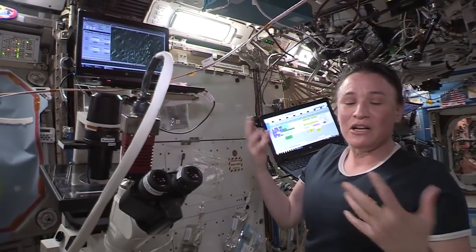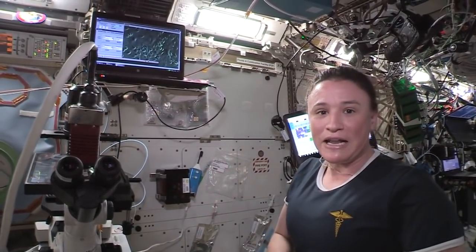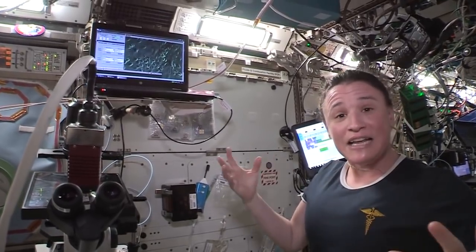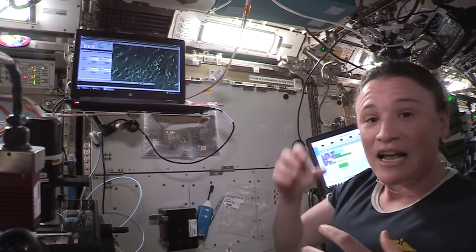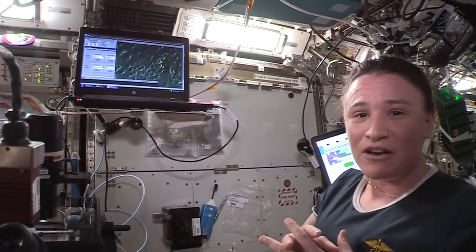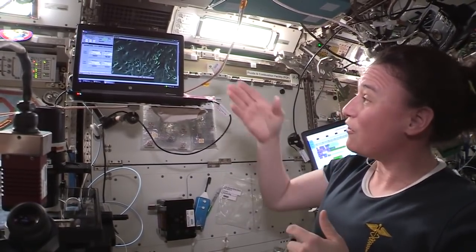What we're looking at here is something called an endothelial cell. You find these cells in every blood vessel in your body. People wonder why we're growing these cells up on ISS. Scientists believe that cells in the body grow very similarly up here. A lot of times scientists try to grow these endothelial cells on the ground and they don't live for very long. They think for some reason they grow better up here in space, and that's one of the things we're testing on orbit.